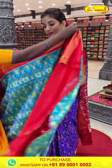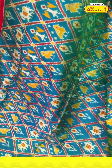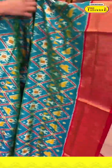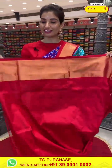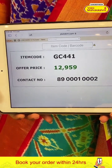The next saree has a little golden shine — sea green color and red color combination. Beautiful red color checks with golden shine, in a 12-shade tone. Flowers and animal motifs in the ikat design. Red color Kanchipuram border, ikat red color pallu and the blouse. Code GC4441 and the price is ₹12,959. Click a screenshot, ladies, and send to our number.